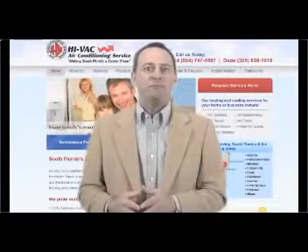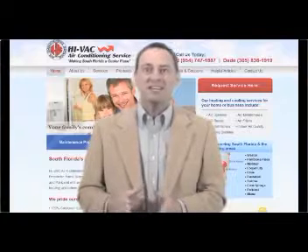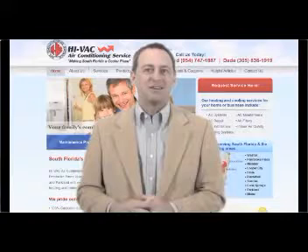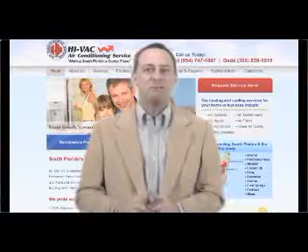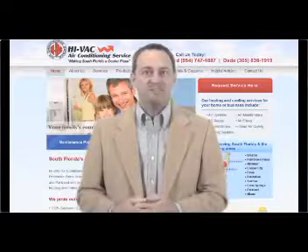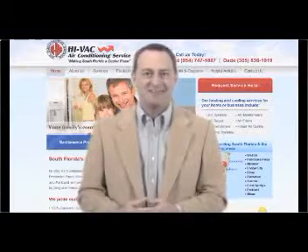Welcome to HIVAC Online. We've been the Fort Lauderdale metro area's finest and most trusted heating and cooling contractor for years. So now that your search for the best local air conditioning repair and installation service is over, allow us a moment to put a little money back in your pocket with another installment of our special Did You Know Home Efficiency Tips series. Here's your latest HIVAC Home Efficiency segment.